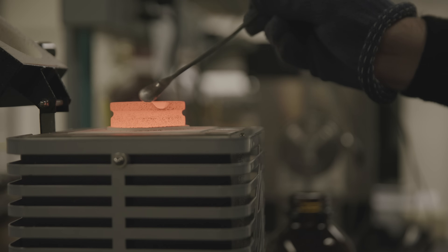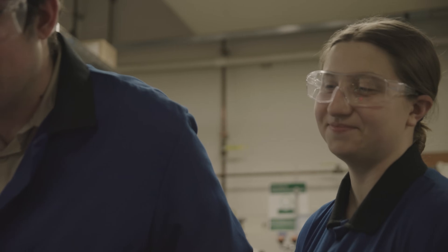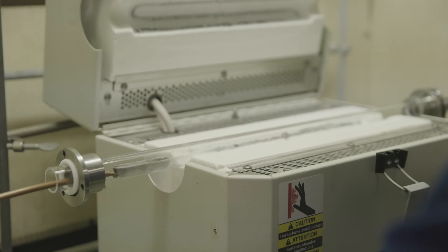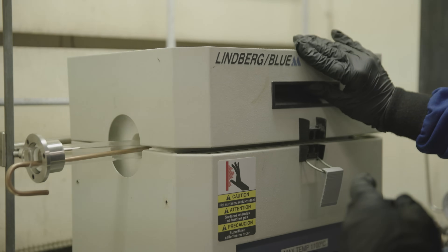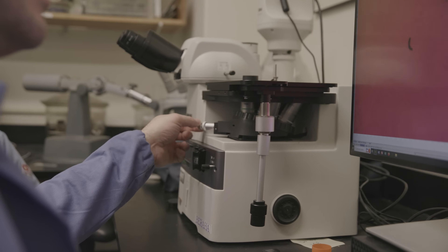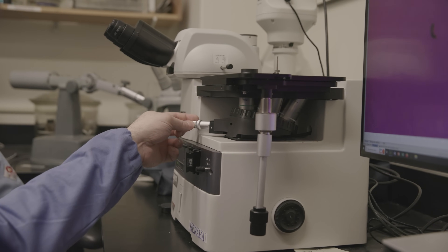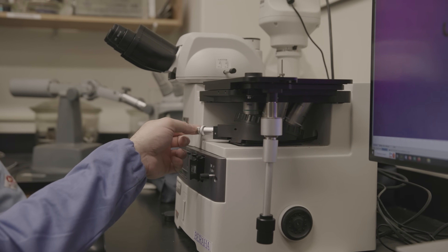The mission of the Met Lab is to support research in the department. It's mainly a metallurgical facility, so heat treating, specimen preparation, polishing, etching, and mechanical testing. But because those techniques overlap with the broader field of material science, the Met Lab gets used for research across the department, so it's really a broadly used facility.